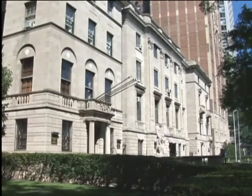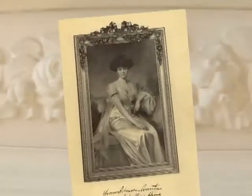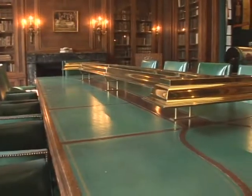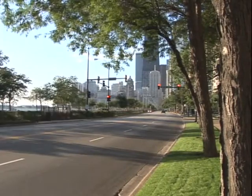The main museum building was built in 1917 under the careful direction of Eleanor Robinson Countess and designed by noted Chicago architect Howard Van Doren Shaw. The building overlooks Lake Michigan and is located in the heart of Chicago's historic Gold Coast neighborhood.